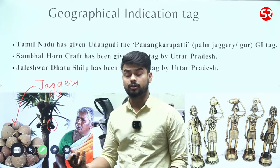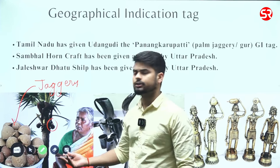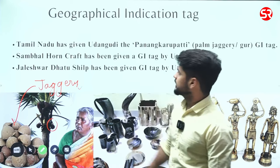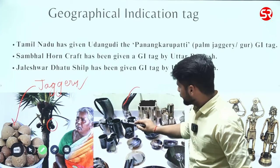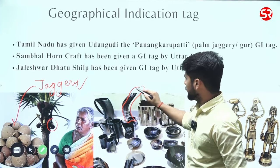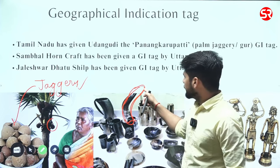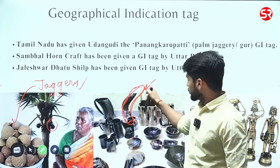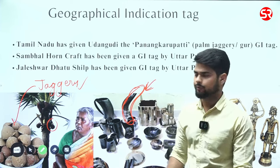No chemicals are used during the manufacture of this particular jaggery. It can be used as a substitute for white sugar and has many benefits. Next, Sambhal Honkart is made from the horn of buffalo or bull — specifically the horn of dead animals — which is why it is comparatively eco-friendly.